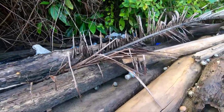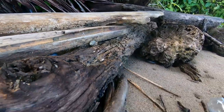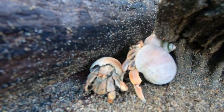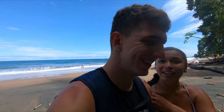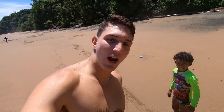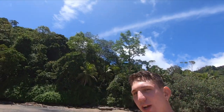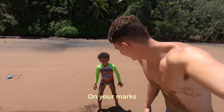Look at all these hermit crabs! Look at these little eyes that come out of their head. We're going to do a little race with this little guy. What's he called? Daniel. I'm Daniel too! So we're going to go — ready?